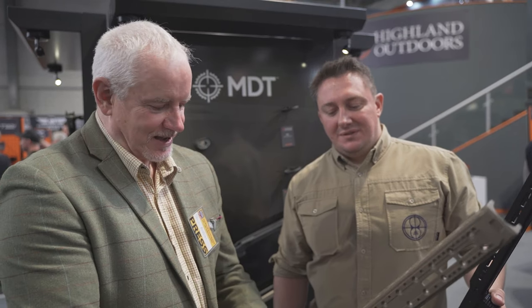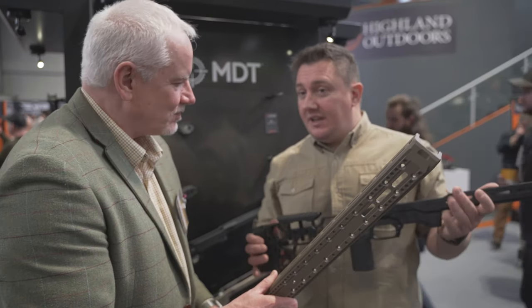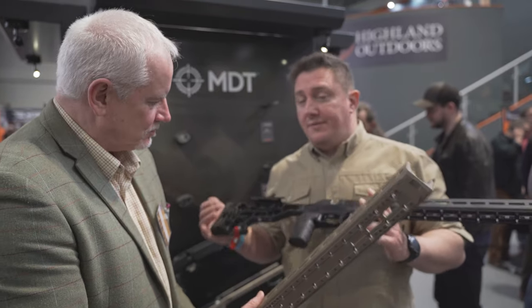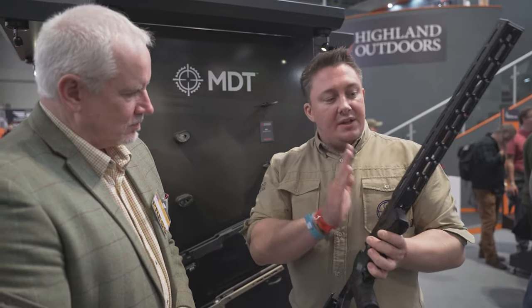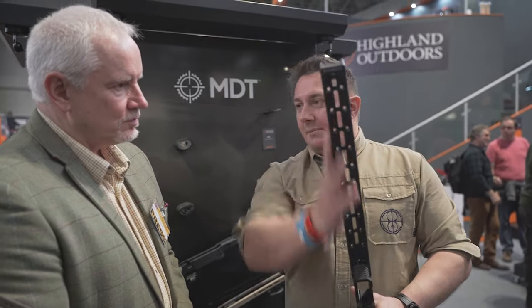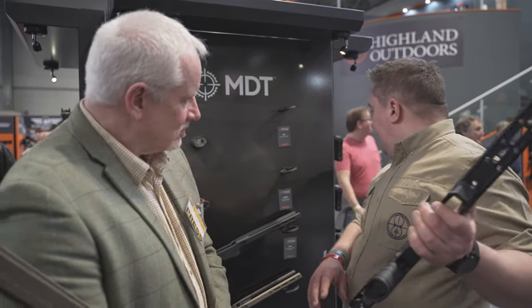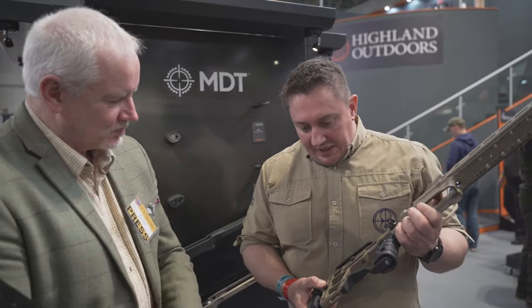Here we are on the Highland Outdoor stand, and I'm with Ryan, who's going to tell us all about the new MDT chassis stocks. We'll start with the existing MDT ACC, which is the Premier. Well-known, been around for a few years, and well-loved by the guys on the PRS circuit. This is here to stay — it's a fantastic piece of kit for getting into PRS. Fully integrated Arca rail, M-lock slots for weights, internal weights, adjustable pistol grip fore and aft, adjustable cheek piece, adjustable length. The RRP is approximately £1,419.